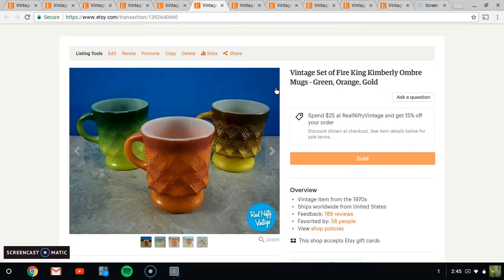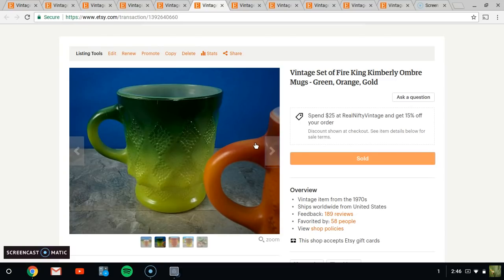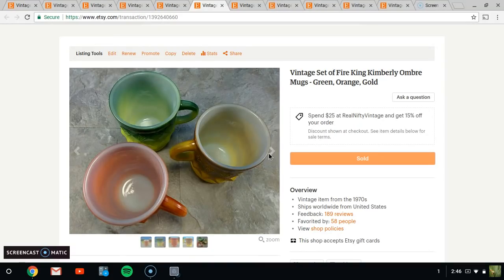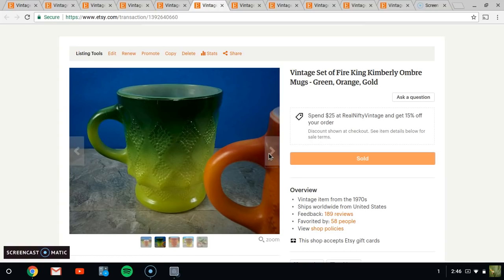Next up, we have these Fire King Kimberly design mugs. These have the three-dimensional diamonds on them. I have a set of three here — all in very nice shape with just a very minor scratch. These actually shipped to Canada, so the shipping was around $20, while the cups themselves were only $12. In that case the shipping was more than the item, but very happy to see them sell. I've had them for over six months and marked them down a couple times.